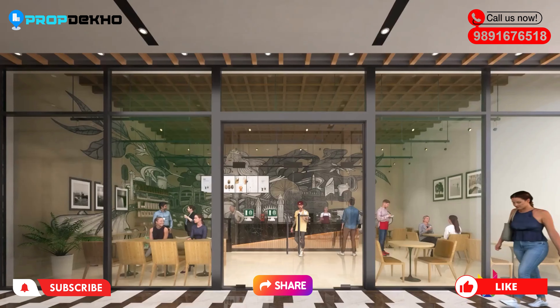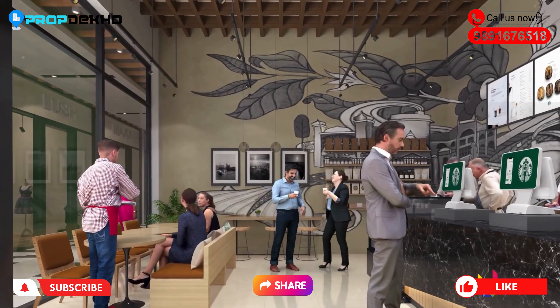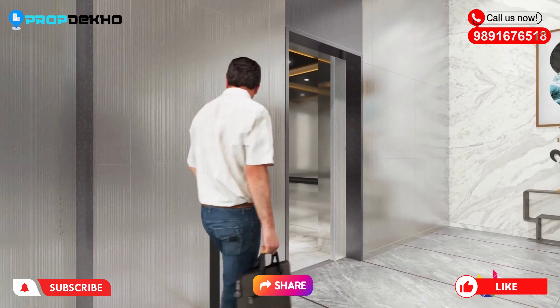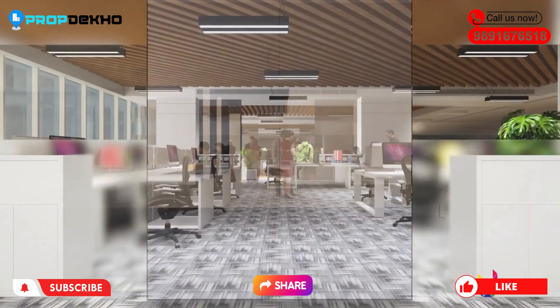Now let's talk about the project. The project name is Autograph and the total project size is 6.12 acres. There are a total of 3 towers with heights of G plus 6, G plus 12, and G plus 8.